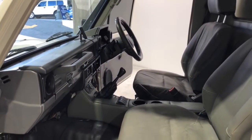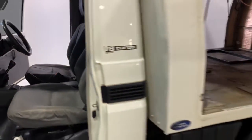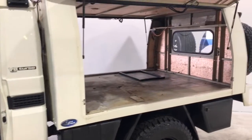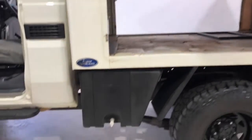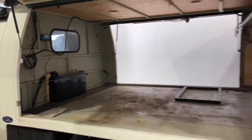Toyota claims the Land Cruiser Workmate uses 11.9 liters per 100 kilometers of diesel in the combined city and highway cycle, while putting out 313 grams of CO2. It has a 90-liter fuel tank, meaning it should be able to travel 756 kilometers per full tank.